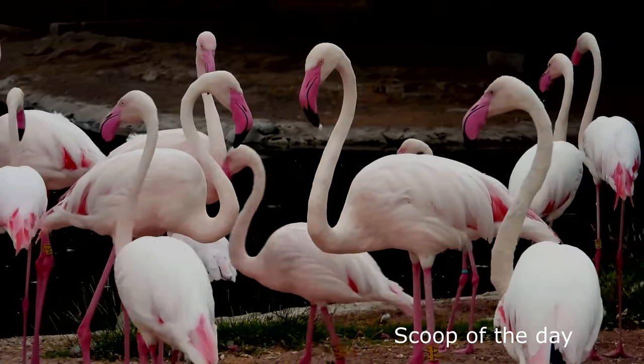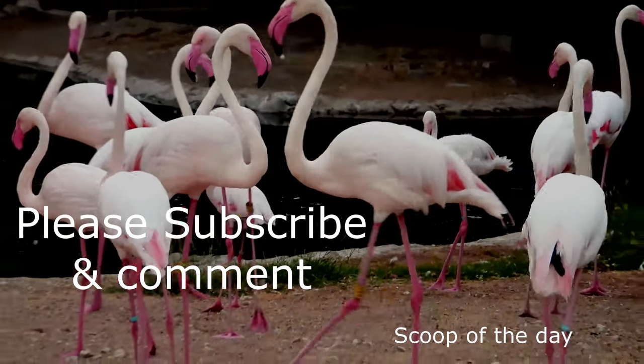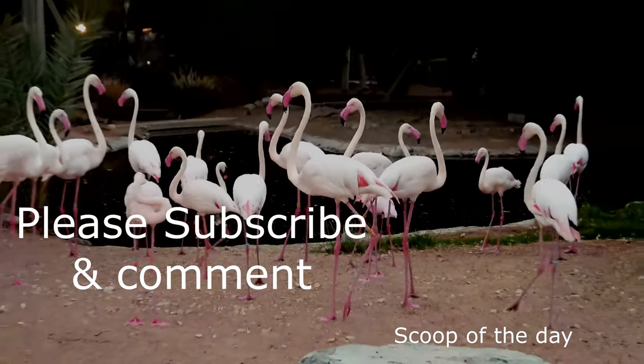Friends, we have made this video informative and interesting. Please comment whether you like the script or the editing.